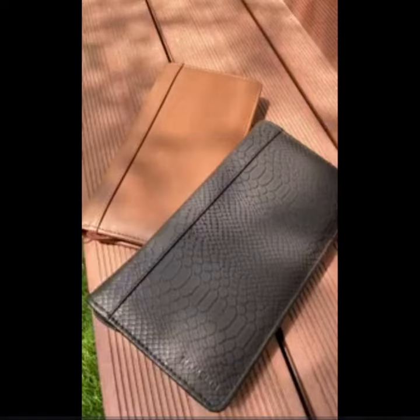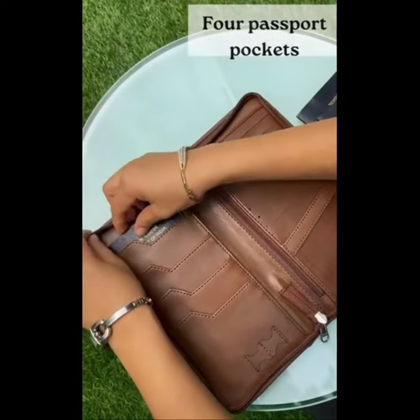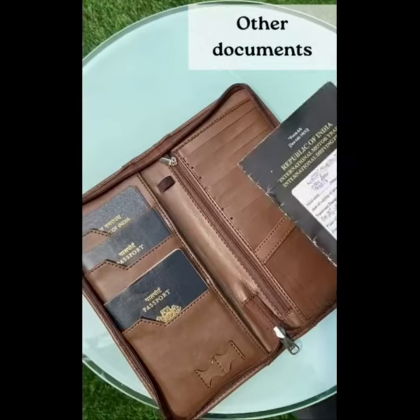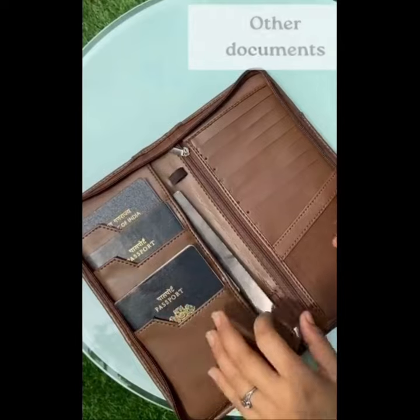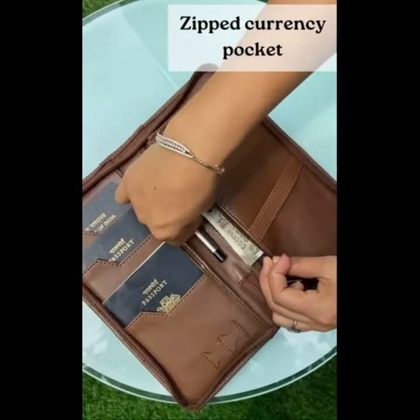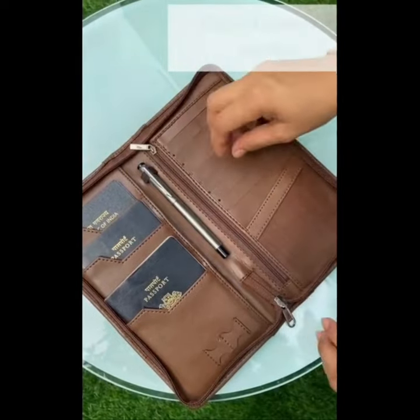Lights, camera, travel. Introducing the Passport Wallet Travel Documents Organizer with RFID, straight from the Bollywood playbook of style and convenience. This blockbuster accessory is here to revolutionize your travel game with its Dhamma Kedar features.